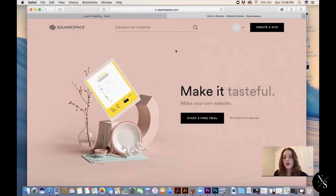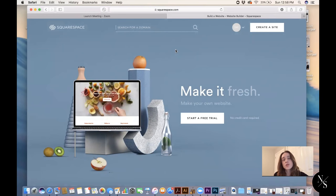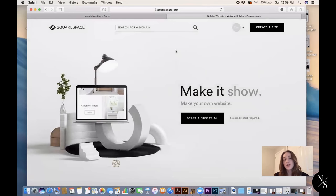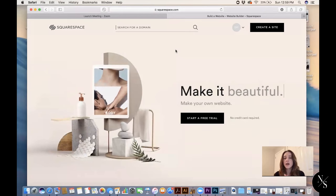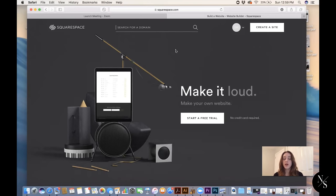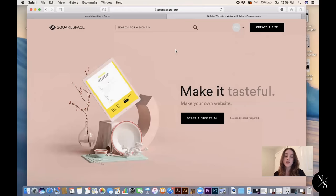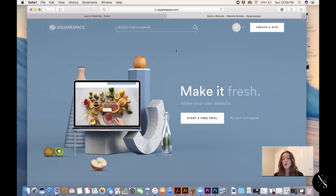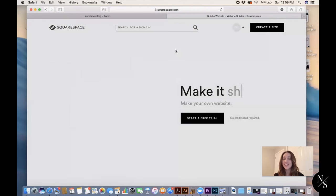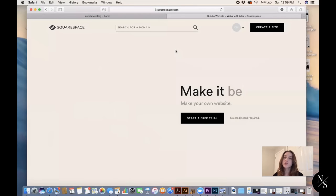Okay guys, so here we are at squarespace.com. Just a quick note about Squarespace — I know there's a big debate between WordPress and Squarespace. The reason I choose Squarespace for myself and for my clients is that it's a little bit easier to teach clients how to manage their websites. For those of you building your own websites, it doesn't require coding where WordPress requires a little bit more coding if you're trying to customize it.